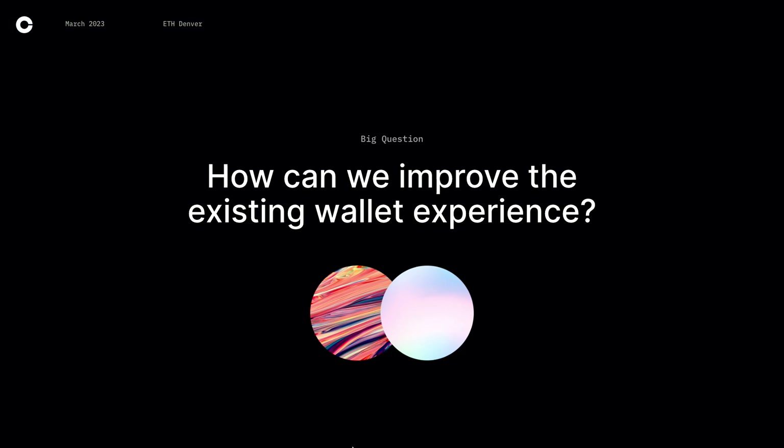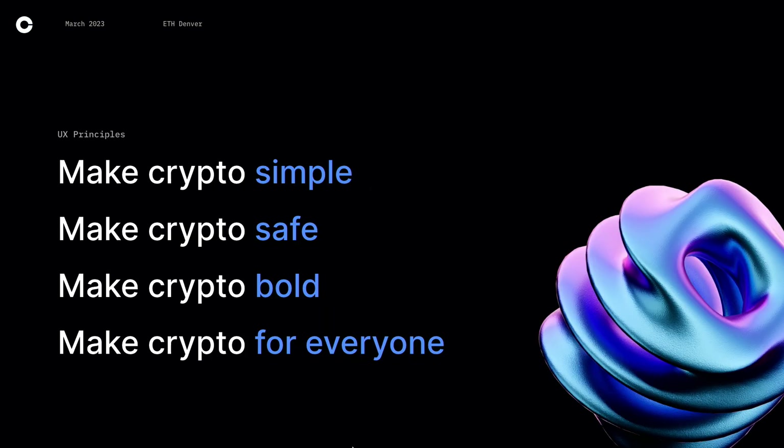The big question we want to ask is: how can we improve the existing wallet experience from both a product and design perspective? Here are some guiding UX principles we've been focused on within the Coinbase team, and you can see these themes span across our retail app as well. We're historically known as a noob on-ramp into crypto, so making crypto simple is a big theme — obfuscating steps in the process, automating anything we can. Another theme is making crypto safe, making sure that people know what they're signing and what transactions are going through.